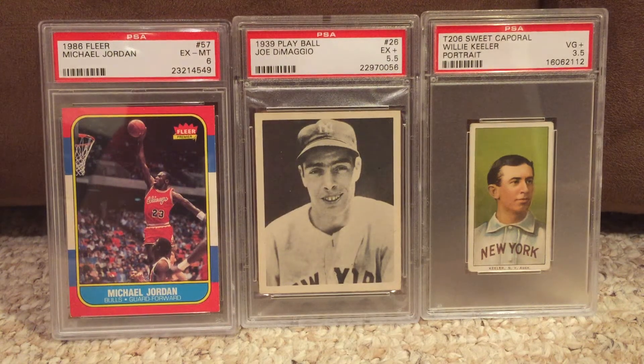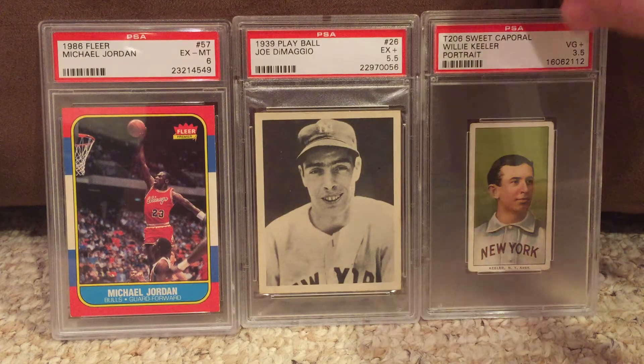What's going on everybody? I'm showing off my two most recent pickups. I think you guys will definitely appreciate these two cards. If you see my previous videos, I do a little bit of modern, vintage, I'm sort of all over the place — usually baseball. I got a Jordan Rookie, DiMaggio 39 Play Ball, and a T206 Willie Keeler. But without further ado, I'm going to show off my two most recent pickups.